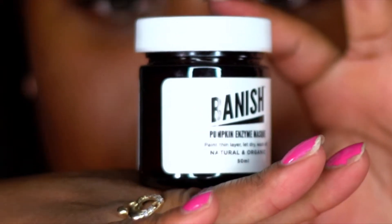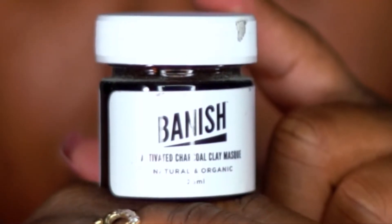This pumpkin enzyme mask smells so good — it smells like sweet potato pie without the pie, just the sweet potato. You use it to exfoliate your skin about two to three times a week, or as needed. All of this stuff is a natural product, so it's all natural and it's not harmful to your skin at all.